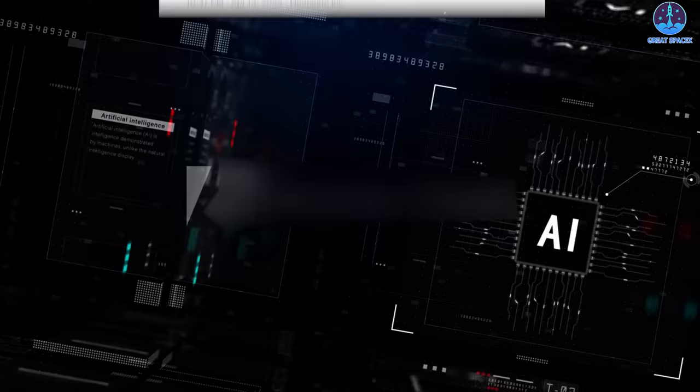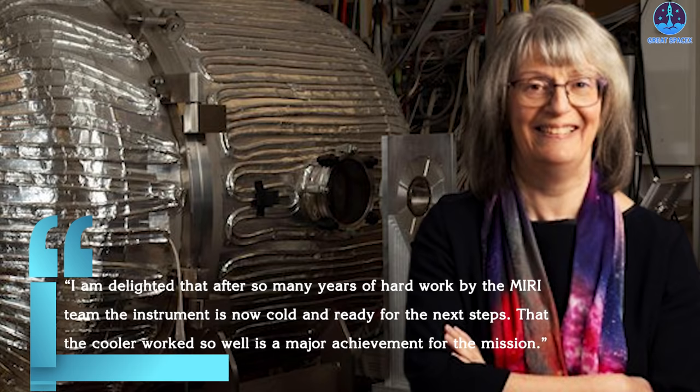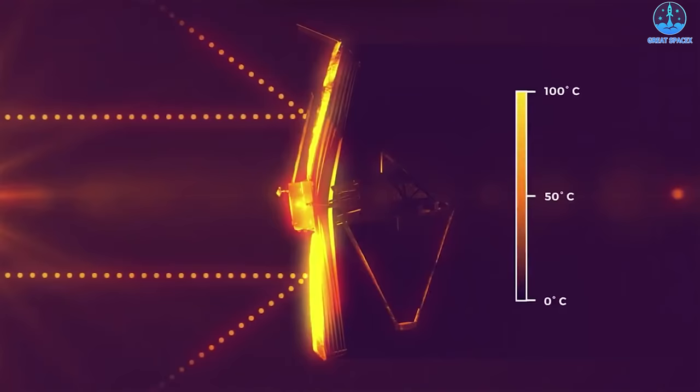Gillian Wright, European Principal Investigator for MIRI and Director of the UK Astronomy Technology Centre, shared: 'I am delighted that after so many years of hard work by the MIRI team, the instrument is now cold and ready for the next steps. That the cooler worked so well is a major achievement for the mission.' Along with Webb's three other instruments, MIRI initially cooled off in the shade of Webb's tennis court-sized sunshield, dropping to about 90 Kelvins.